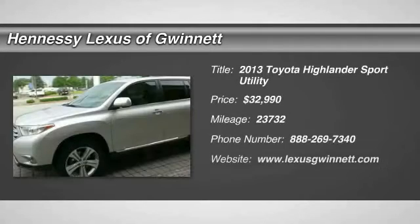The 2013 Highlander. The Highlander is the SUV that's thought of everything.